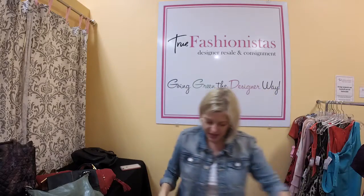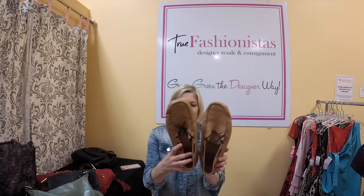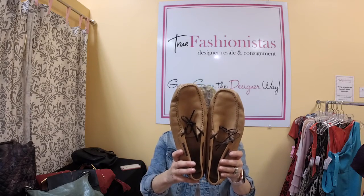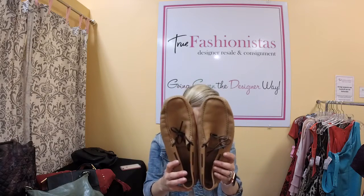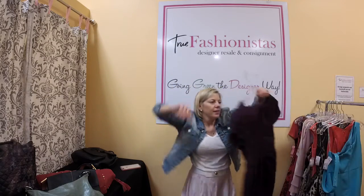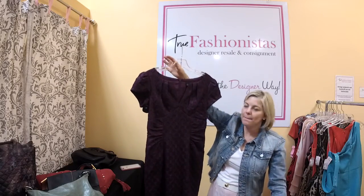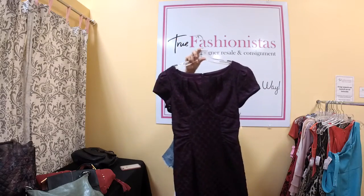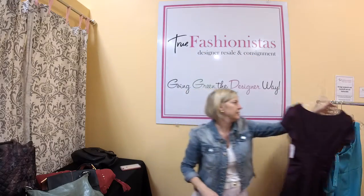Something else for the guys: Todd's drivers, size 7, retail for $425, we have them for $55 tonight with your code HEART — that's 50% off. Adriana Papel — really pretty, she makes a lot of classic dresses. This is a plum purple color, size 4, we have it for $45 tonight, retail for about $145. Back zip and just beautiful, beautiful texturing on that piece.